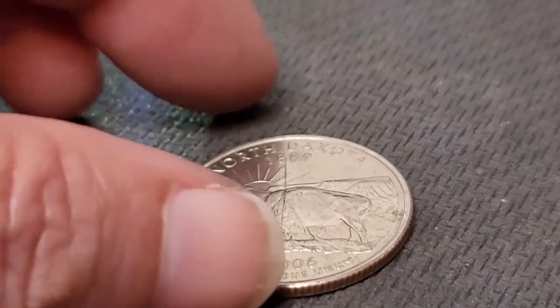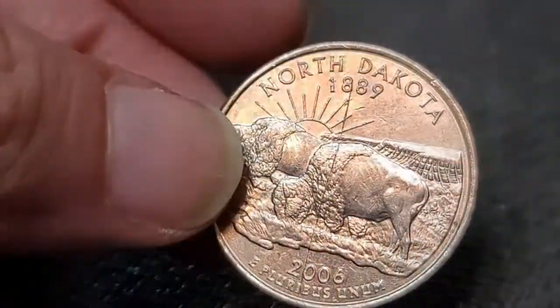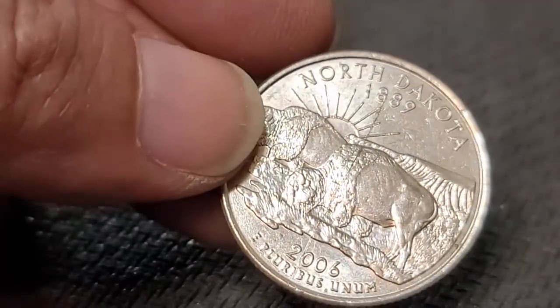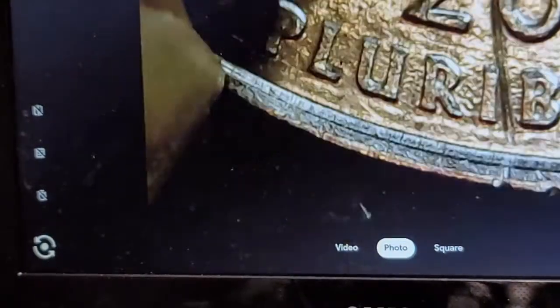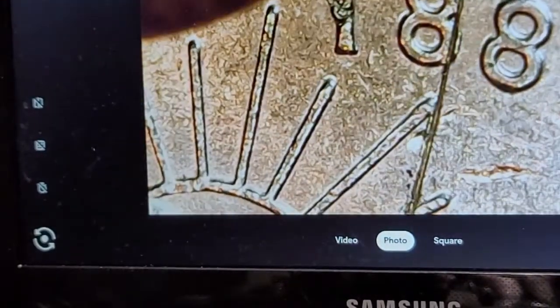Row 17. I came across this and I thought it was a scratch, but it doesn't look like a scratch in the scope. After taking another look, yeah, it is scratched. I thought it was something, but no — it's just a scratch that runs all the way across the coin. Nothing special.